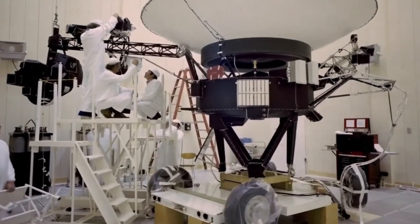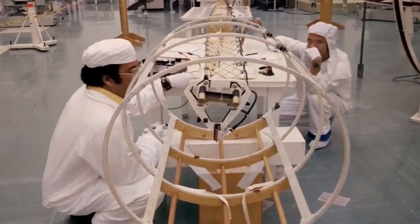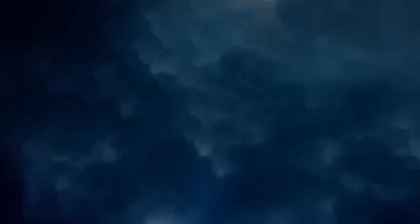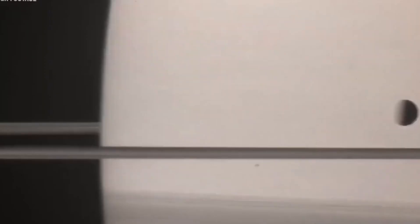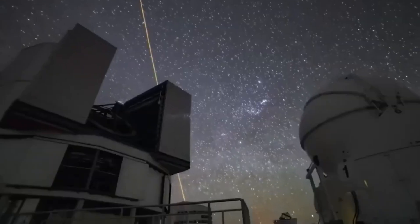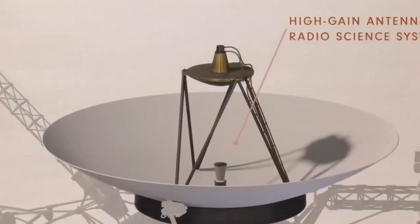The first two points applied to 55 Cancri e for a long time. We knew the size of the planet, its orbit, and its approximate density. However, we had no concrete data on an atmosphere, and even the temperatures were only estimates. Never before in the history of astronomy have we been able to study planets outside our solar system with such precision and detail. Webb spectrometers can detect not only water in a planet's environment, but also gases such as methane, carbon dioxide, and other volatile compounds. The more similar the analysis data of the planet's environment is to the values of our Earth, the more certain we are that we have found a real super-Earth.